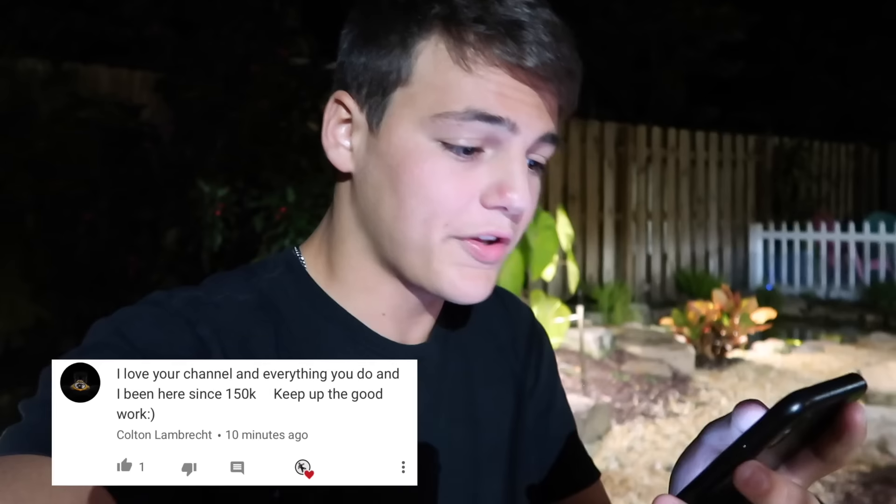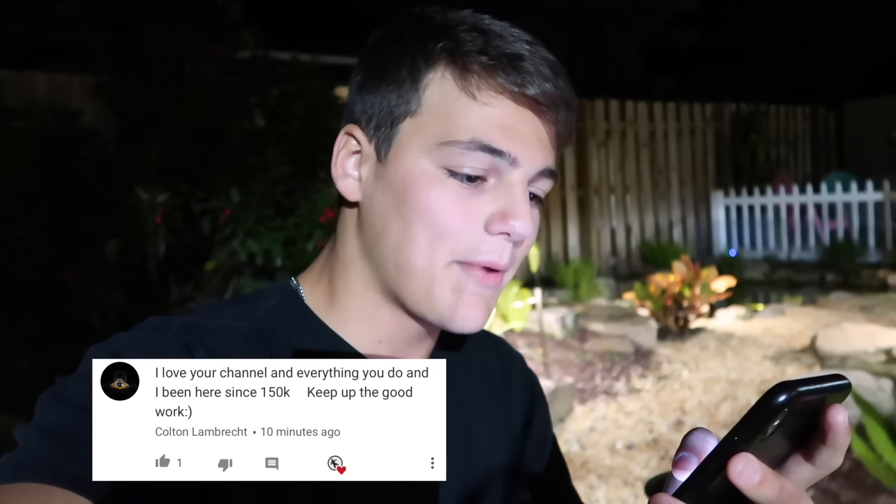I hope you guys did enjoy. If you did, don't forget to enter the giveaway — all you've got to do is like the video, follow me on Instagram, DM me your email, and of course subscribe to the channel if you haven't already. Today's positive comment shoutout goes out to Colton: 'I love your channel and everything you do. I've been here since 150k — keep up the good work.'